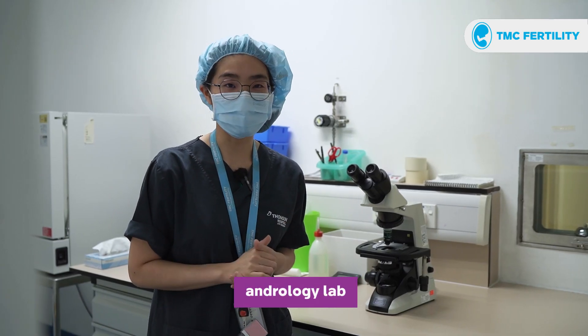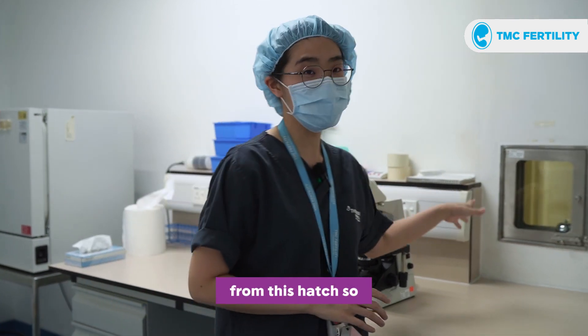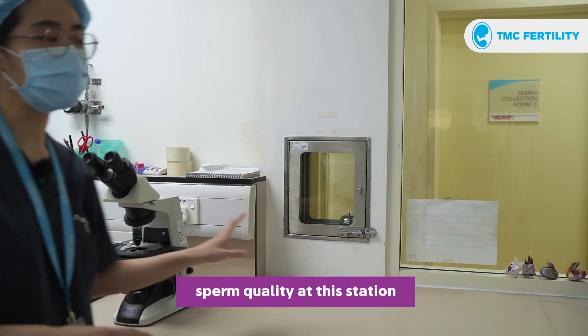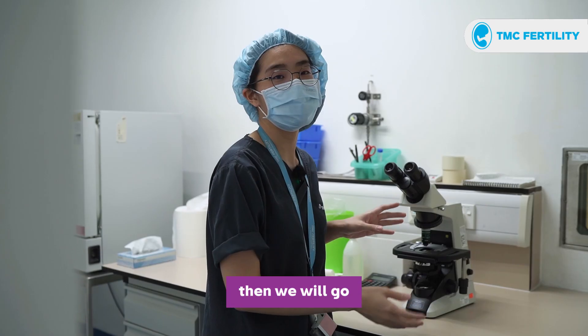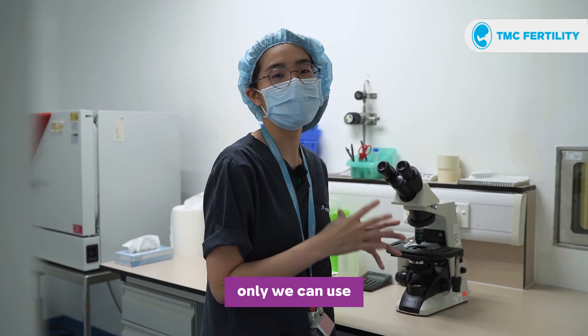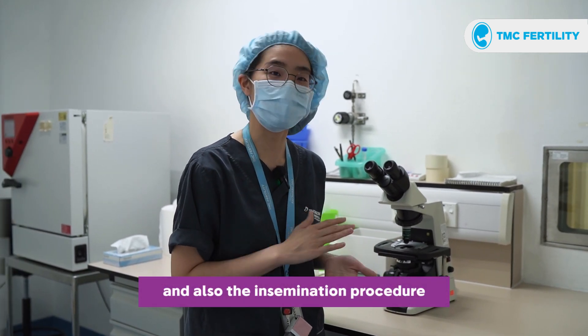So here is our embryology lab. We receive the sample from the patient through this hatch. After we receive the sample, we assess the sperm quality at this station. After the assessment, we go for the sperm preparation, and then we can use the sample for the ICSI procedure and also the insemination procedure.